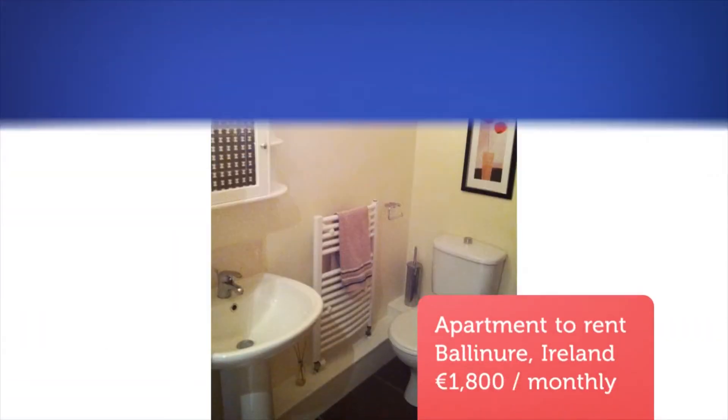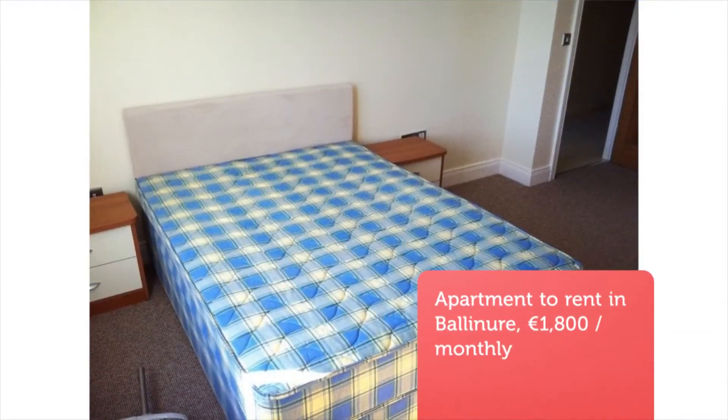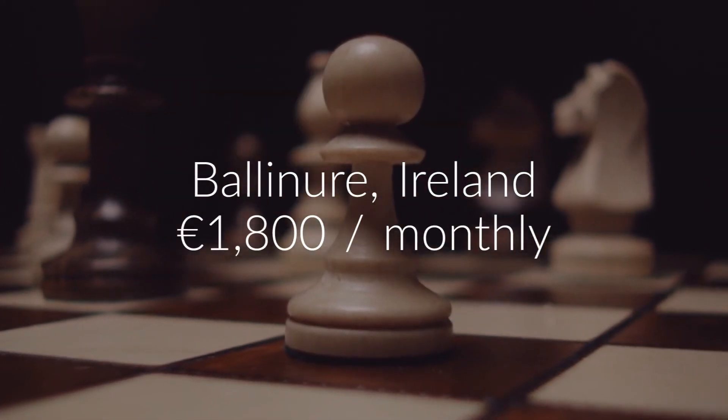Properties in this development get let very fast. Rent includes management company's maintenance charge for refuse, landscaping and other repairs. Available to move in from the 15th of December onwards. A month's rent is required as deposit.